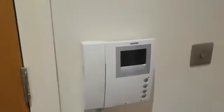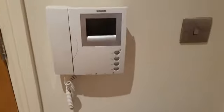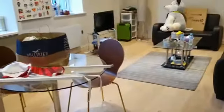Moving on through, we have our storage unit here with our water tank, electric box and meters. There's an entry phone system for the property, and then we come through into the open plan living, dining and kitchen area.